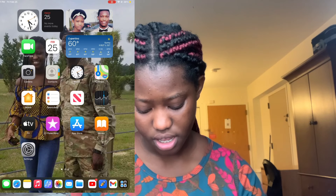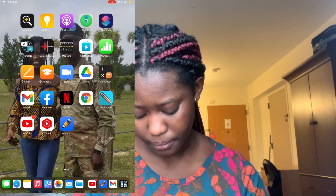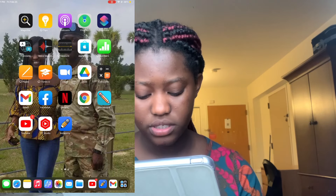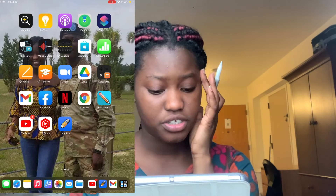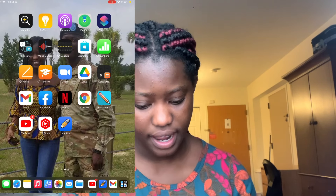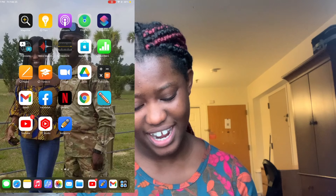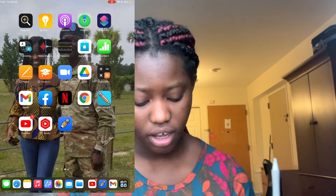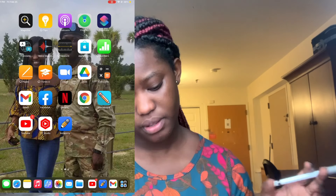In the dock I always have ColoreNote. I have messages, Safari, Notes, Music, ColoreNote, and Photos. I try not to put too many pictures on here to save space. I also have Zoom — you know, it's the pandemic era. I used to use Google Drive a lot back in high school, but now we mostly use Microsoft Word in college, so I don't use Drive as much.